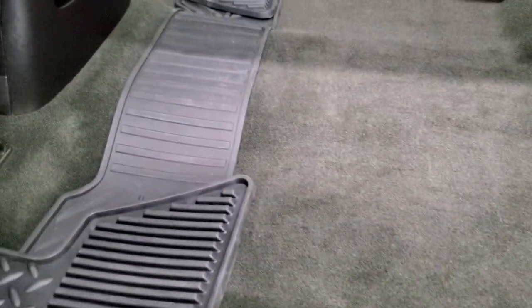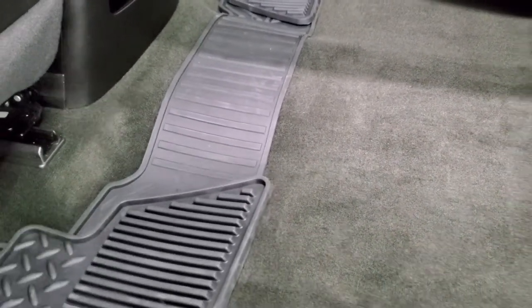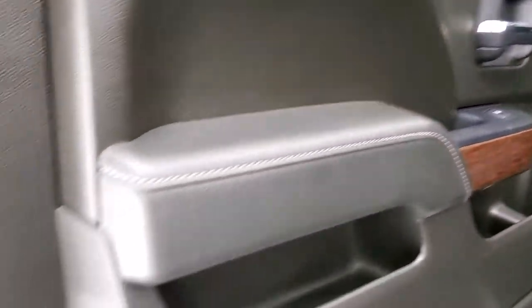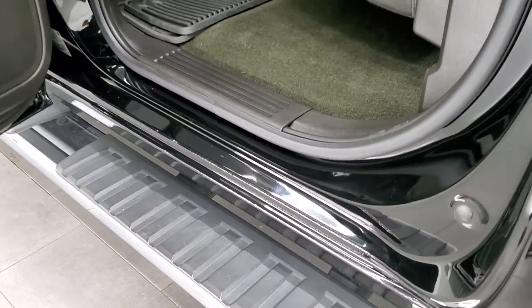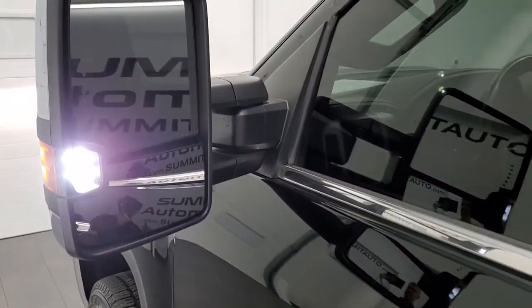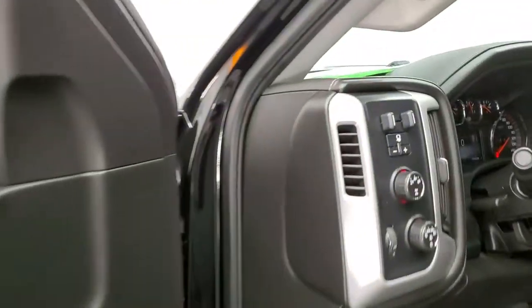You get a set of factory all-weather floor mats in front and another all-weather floor mat in the back. There are side curtain airbags on this truck. Bottoms of the doors all look really good. Those LED side lights and mirrors are super bright. We'll start it up and take a quick look under the hood.